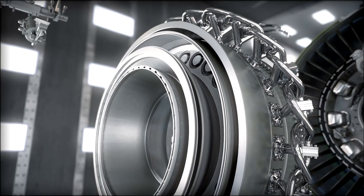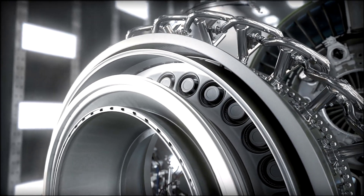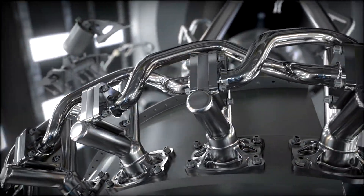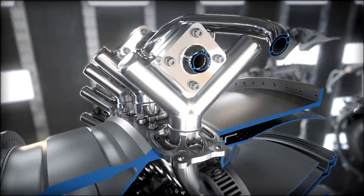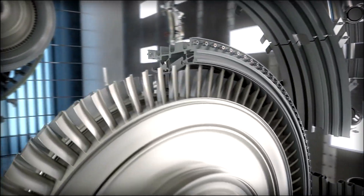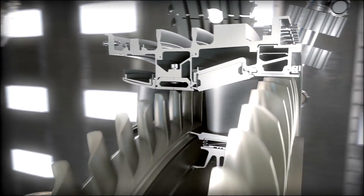A next-generation lean burning combustor capable of handling some of the highest pressures and temperatures ever seen in an aircraft engine. You'll also use advanced manufacturing techniques, like 3D printing, to build components that were, quite simply, impossible to make until now. And cutting-edge new materials, including ceramic matrix composites, which are twice the strength and a third the weight of metal.